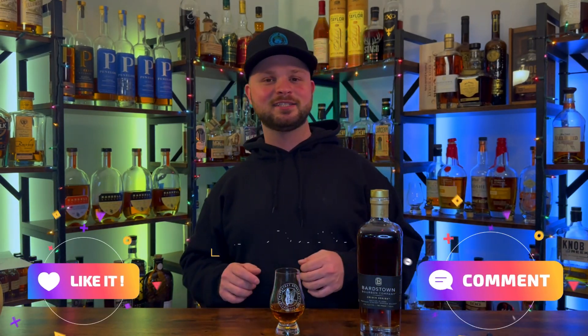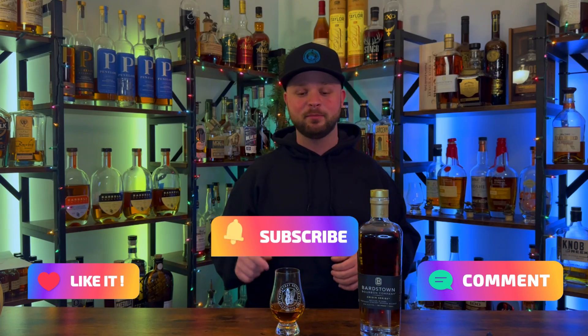Make sure you guys are liking, commenting, and subscribing. Check out the Patreon down below — if you want your chance to win a two-ounce sample of this bottle, we do giveaways every time I cover a brand new bottle. Before we get into it, the high rye bourbon scored pretty well — I gave it a 28.5 on the new scoring system. Without further ado, this bottle is going into the same scoring system. Let's get right into the nose.